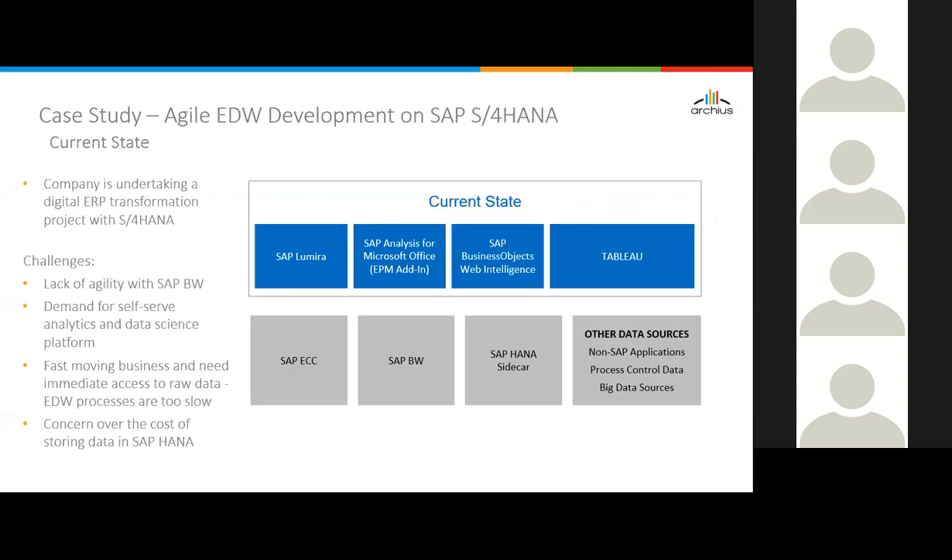The next case study is more on the lines of agile EDW development on SAP S4 HANA. The integration with S4 and managing analytics use cases in conjunction with S4 HANA is very critical. This company was undertaking a digital ERP transformation project on S4 HANA. The key challenges they were trying to address were: lack of agility with SAP BW, demand for self-service analytics and data science platforms, sales teams wanting to develop sales strategies rapidly without going through typical EDW processes, and need for immediate access to raw data.